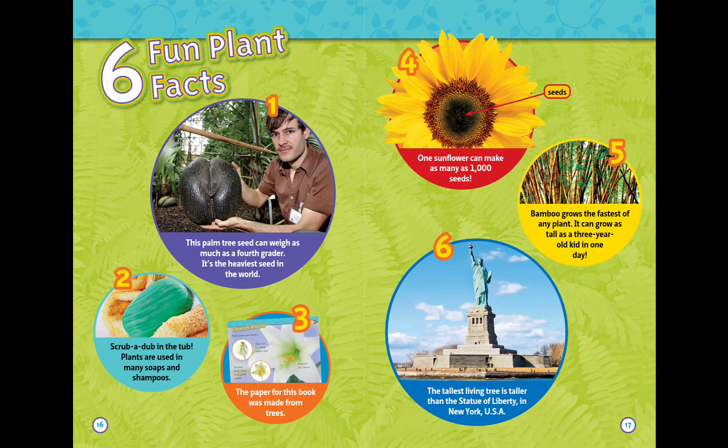Six fun plant facts! One: the palm seed can weigh as much as a fourth grader — it is the heaviest seed in the world. Two: scrub-a-dub in a tub — plants are used in many soaps and shampoos.